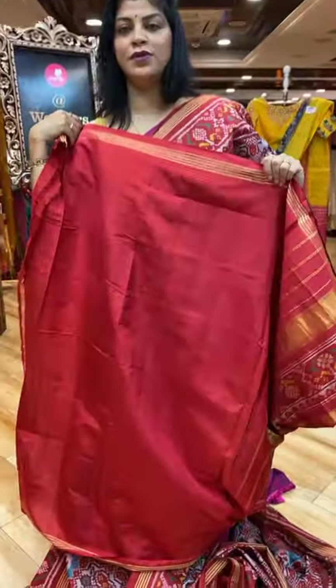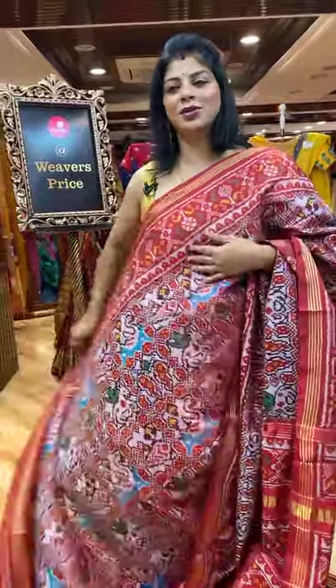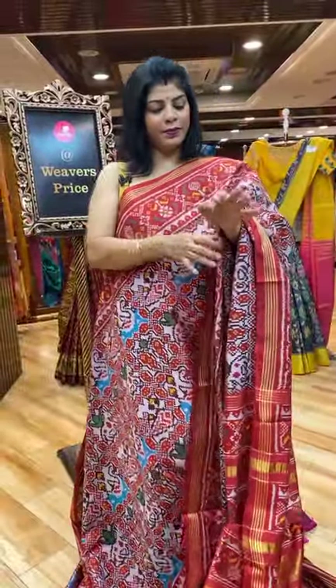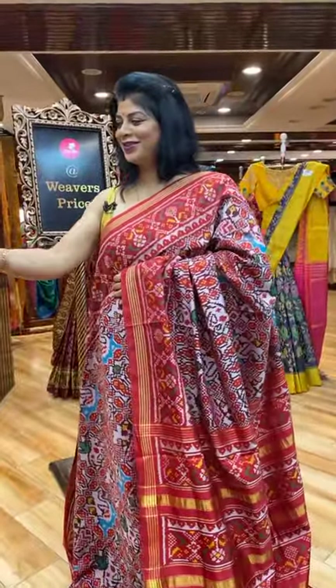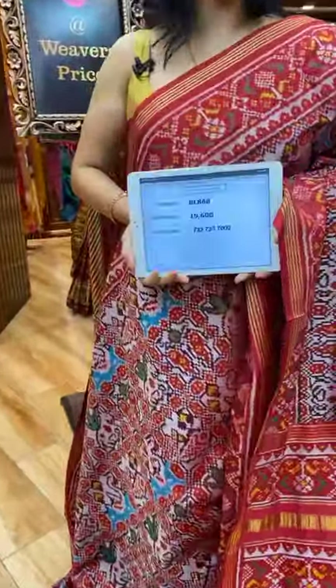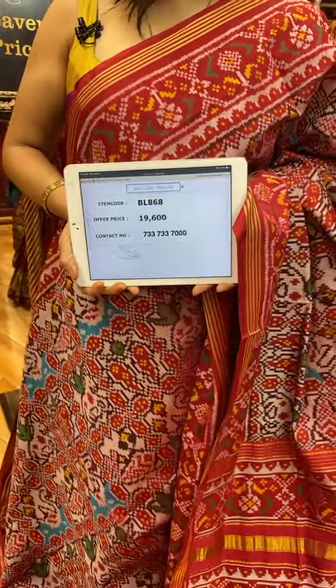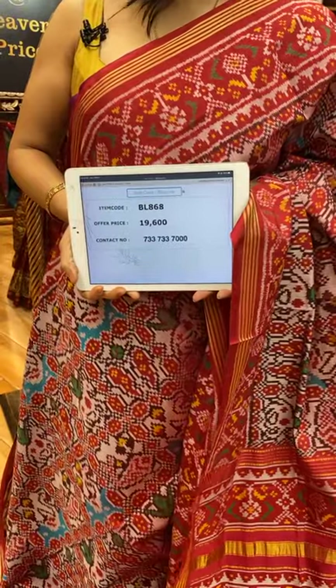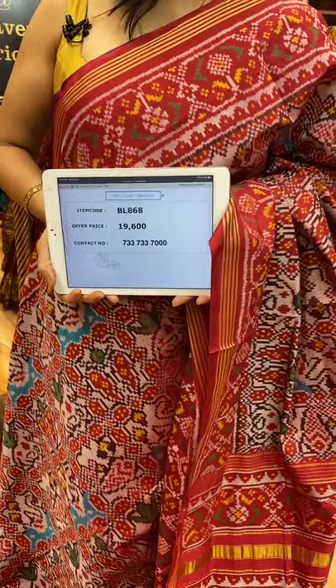And this is the blouse — self clean with border. It is 19,600 double ikat. BL868 is the saree code.